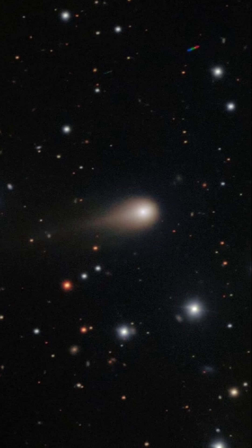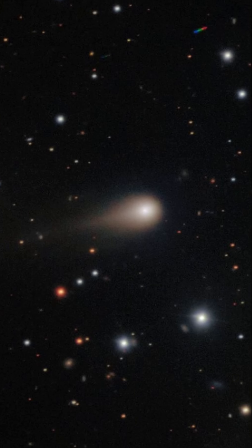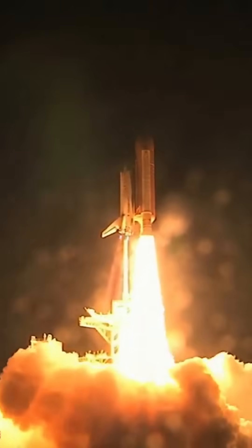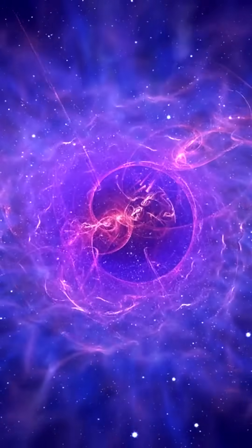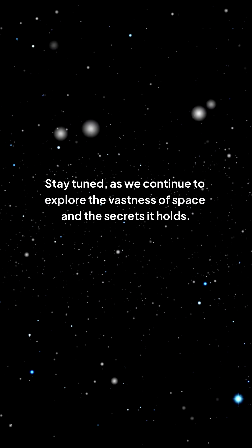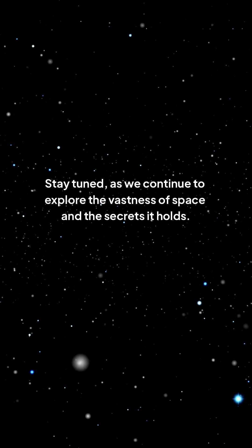This paves the way for the European Space Agency's Comet Interceptor mission in 2029, which will seek to sample a comet up close, presenting a thrilling opportunity for future discoveries. As scientists await the next interstellar comet, the excitement builds for what lies ahead.